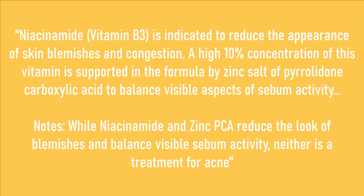The next product is the infamous niacinamide. On their website it's supposed to reduce the appearance of skin blemishes and congestion, and it balances visible aspects of sebum activity. In my experience, it does reduce sebum and it does minimize my pores.